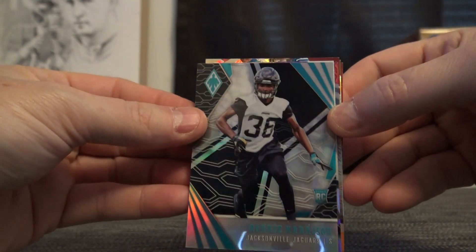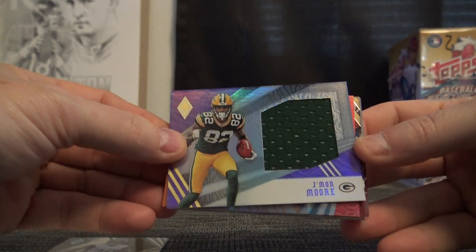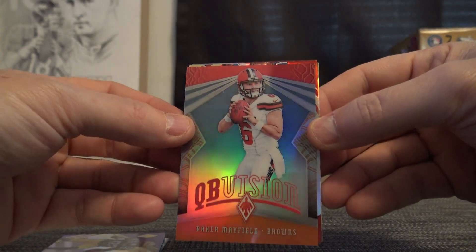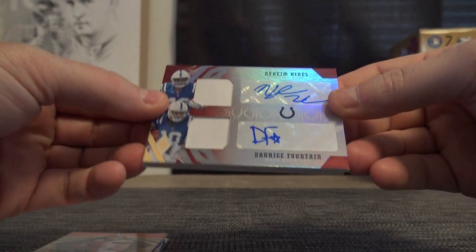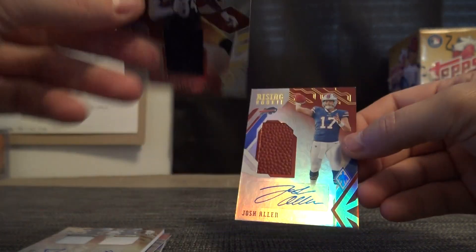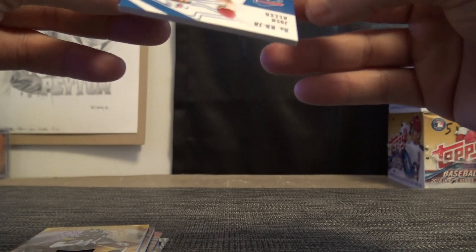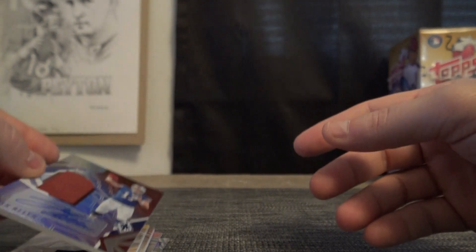So to recap: you got a number to 10 Ronnie Harrison — that's your shortest printed card. J-Mon Moore jersey numbered to 75. Andrew Luck 6 of 49, his jersey number. Baker Mayfield. Dual patch, dual autograph — Dorese Fountain and Naheem Hines, numbered 19 of 50. Veteran jersey Antonio Brown numbered to 100. And 11 of 20 Josh Allen rookie football autograph. Pretty nice box of Phoenix. There you go, thanks Chris.